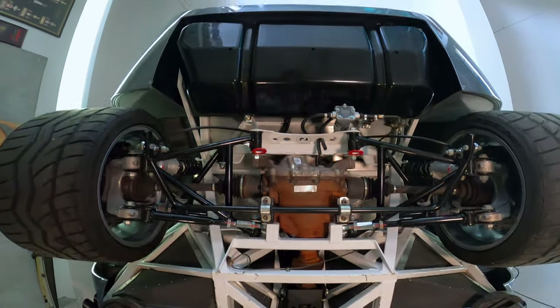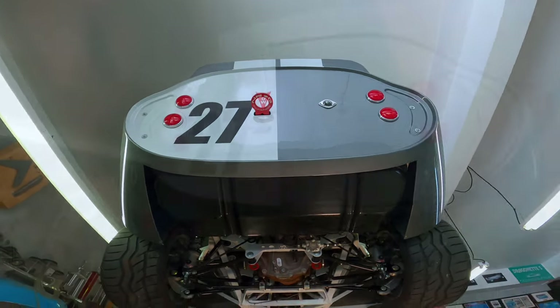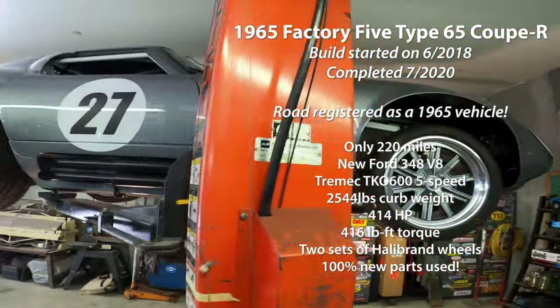He ordered the Factory 5 kit and attended the build school in 2018. Over the next year, he built his car using a Ford 348 and a Tremec 5-speed. Horsepower was tested at 414, torque at 416.